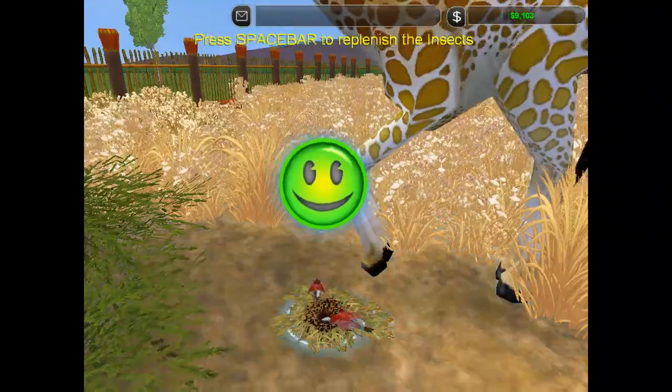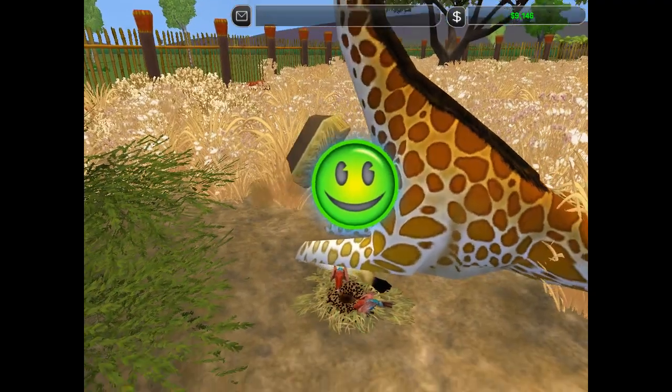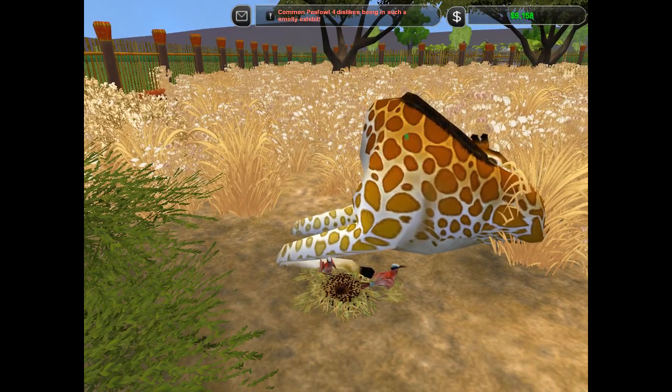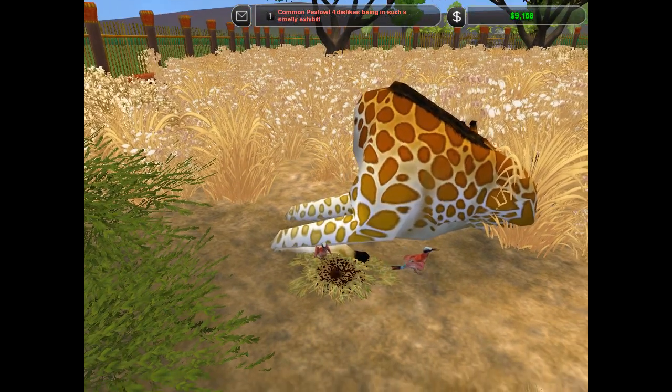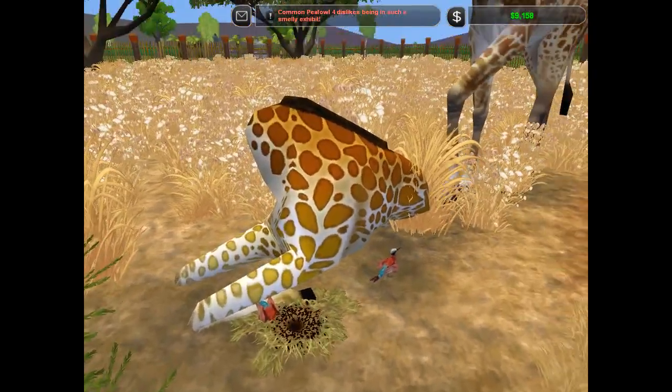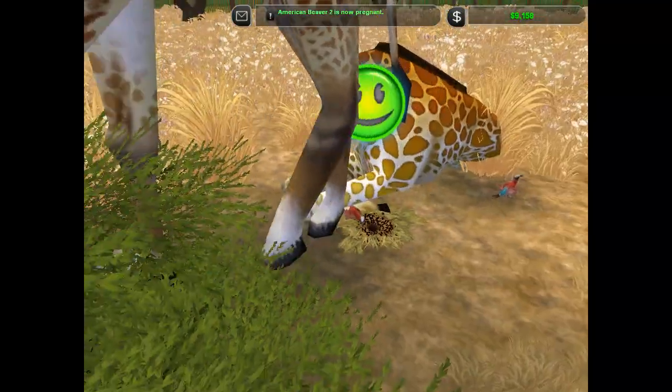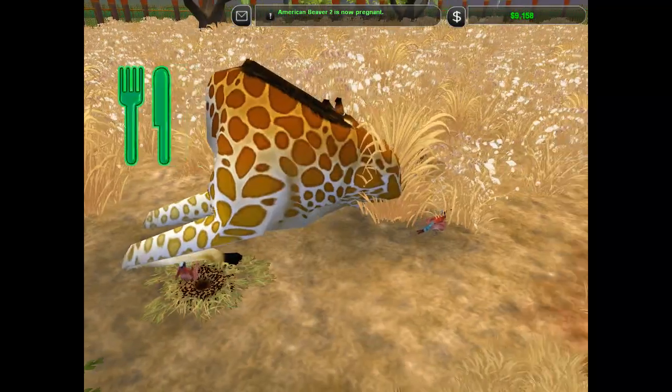Oh — giraffe! Watch out! Don't step on him! Oh, my gosh! Well, this is an interesting little situation we have going on right here. The giraffe has just taken a nap right next to where the little bee eaters are. Oh, you guys — don't step on the bee eaters! Bee eater, watch out! Oh, my gosh! Well, they're figuring it out — oh, the beaver's pregnant again!